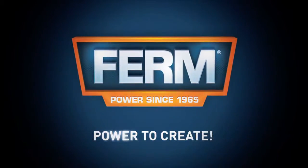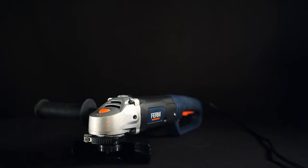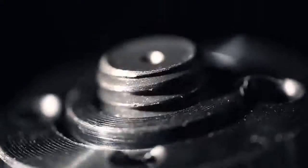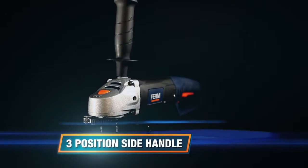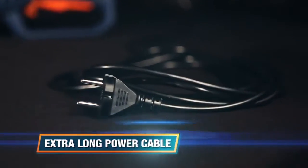Firm power to create. This is the Firm AGM 1041 125mm power angle grinder. It has a spindle lock for fast and easy disk exchange, a three position side handle for optimal usability, a slim design and an extra-long power cable.